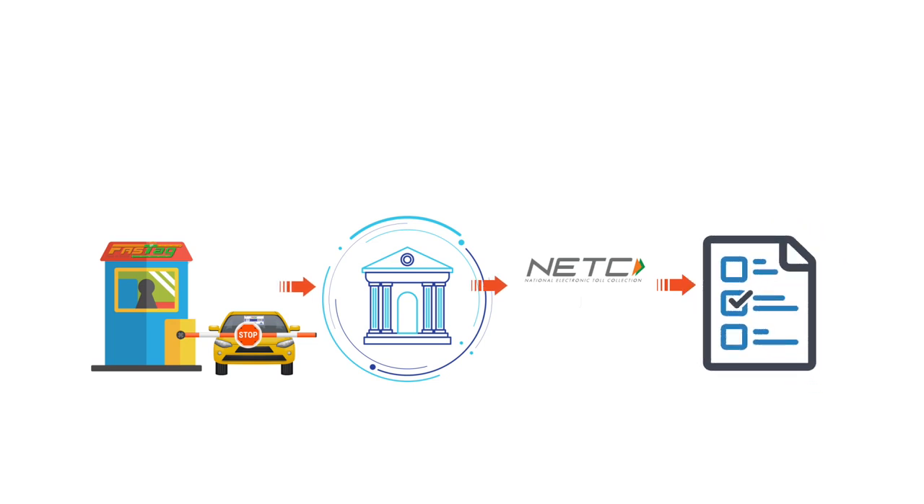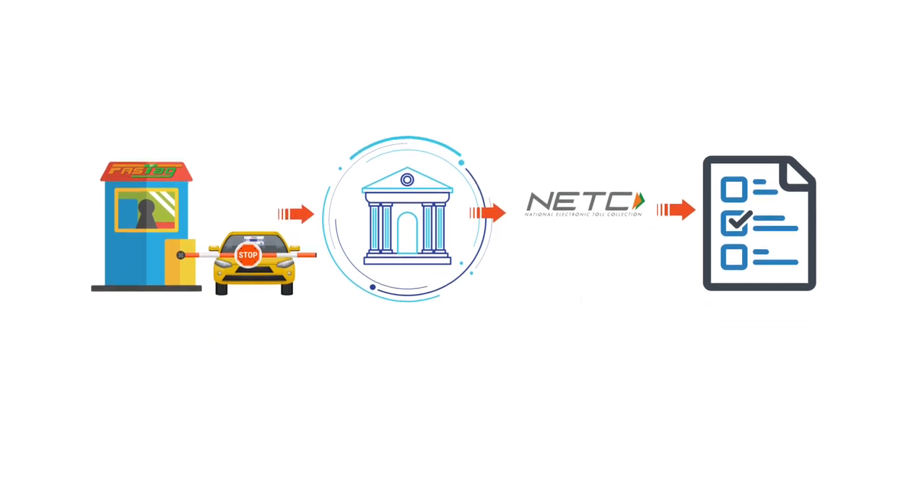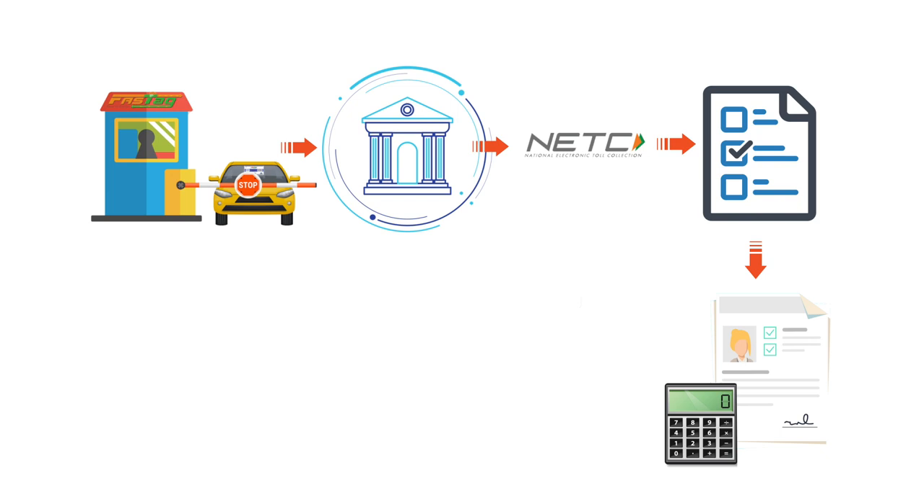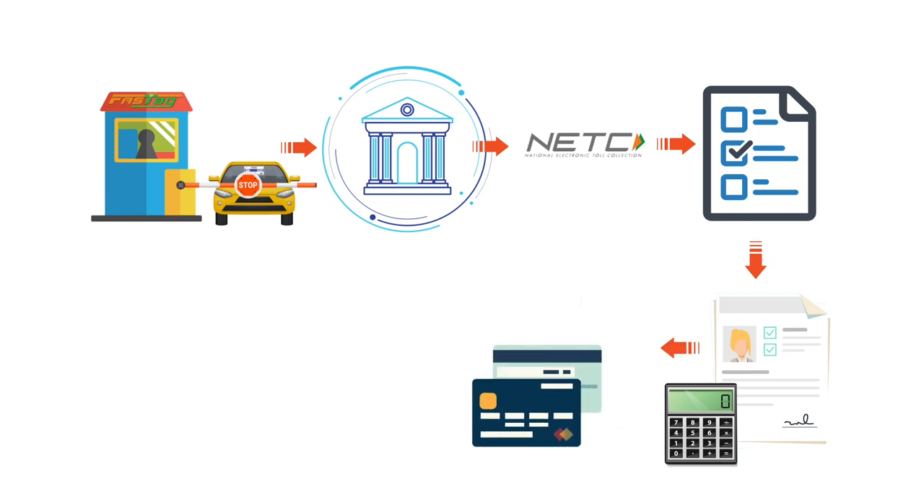Once the tag identification is validated, the NETC mapper responds with information like the vehicle class, VRN, tag status, and more. After successful validation of the tag identification from the NETC mapper, the acquirer host calculates the appropriate toll fare and initiates a debit request to the NETC system.